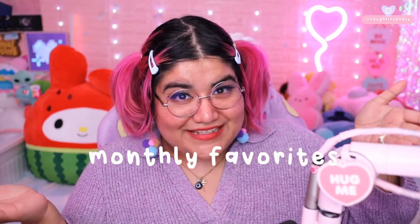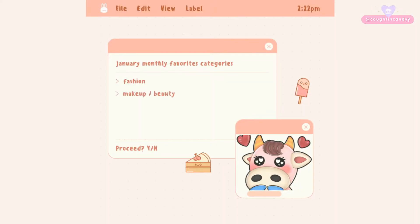Hi everyone, it's me Candy, welcome back to my channel! I know this kind of video is kind of old but I still watch them and I've been wanting to do them on my channel for a while, so I figured why not start in 2022 — monthly favorites. There's so much that happens in a month: things that I buy, watch, and use. In this particular monthly favorites I have categories of fashion, makeup/beauty, tech, and miscellaneous things.